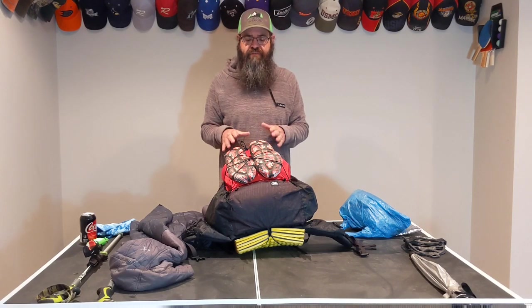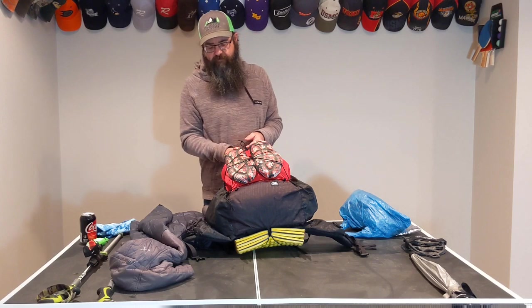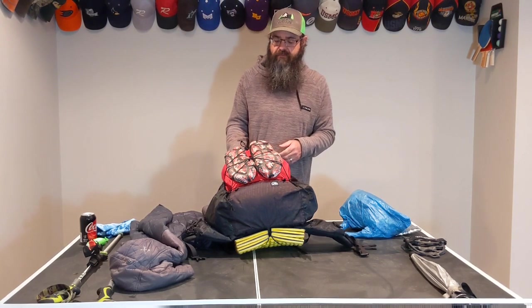I looked at Hyperlite Mountain Gear and almost went with Hyperlite, but in the end the features this pack had were really the decision maker. Maybe I'll try to make a video specifically to review this pack, but I'm just not sure if I'll get to that before I get out of dodge.